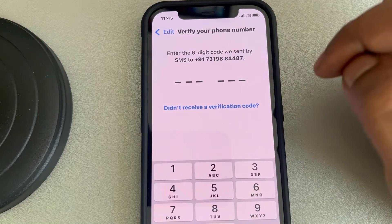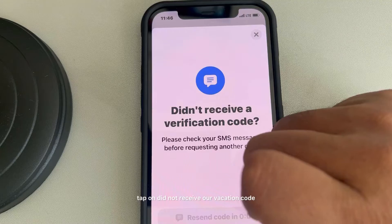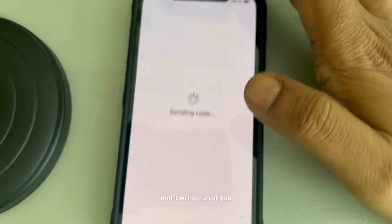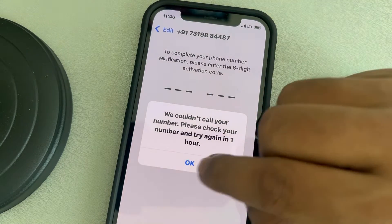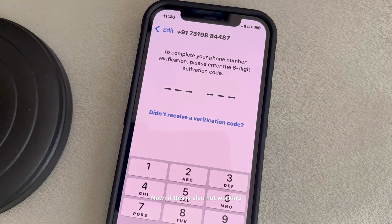Now tap on 'Did not receive a verification code' and tap on 'Call Me' and it will try to call you. Now if this is also not working, then here is what you can do.